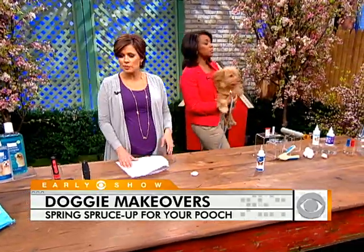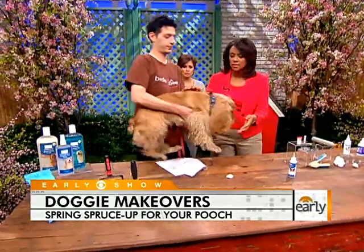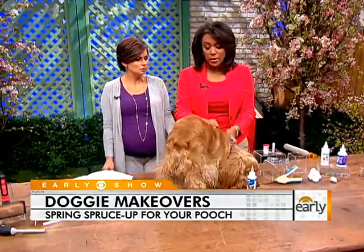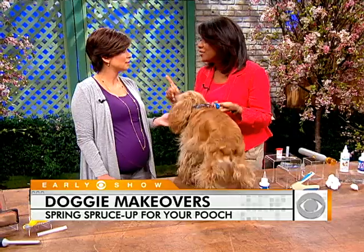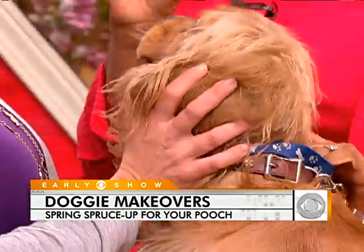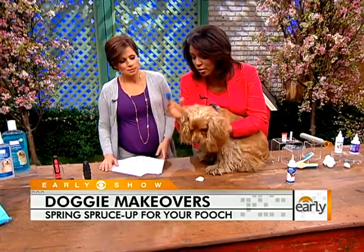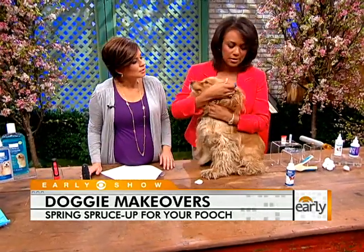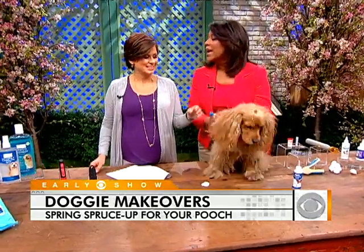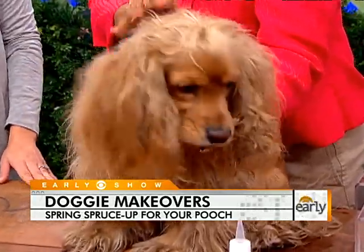Let's do the tooth brushing quickly with our Cocker Spaniel, Lucky. I'm going to use the little finger puppets here. Dogs need to be professionally cleaned at least once a year and brushed at least once a week. Use a doggy toothpaste, not human toothpaste, because dogs don't spit. Just put the toothbrush or finger puppet right under the lip and brush a little bit. It can prevent heart disease, liver disease, and kidney disease, because bad teeth can lead to a very sick dog.